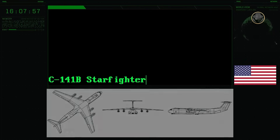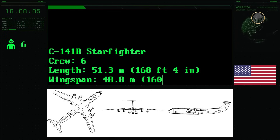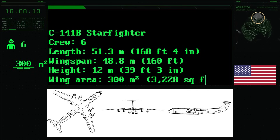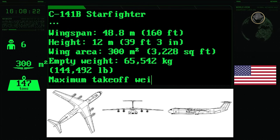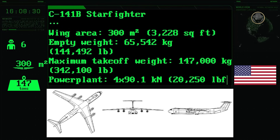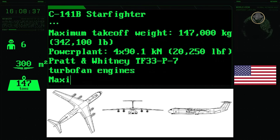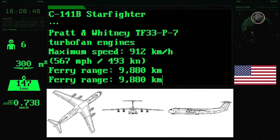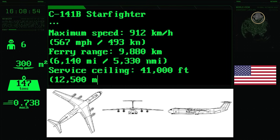The B variant of the C-141 Starlifter had a six-person crew. The aircraft had a length of 51.3 meters, a wingspan of 48.8 meters, and a height of 12 meters. Its wing area was 300 square meters. The empty and maximum take-off weights were 65.5 and 147 tons, respectively. The powerplant consisted of four 90.1 kilonewton Pratt & Whitney TF33-P7 turbofans. Its top speed was 912 kilometres per hour. The C-141 had a ferry range of 9,880 kilometres without cargo, and its service ceiling was 12,500 metres, or 41,000 feet.